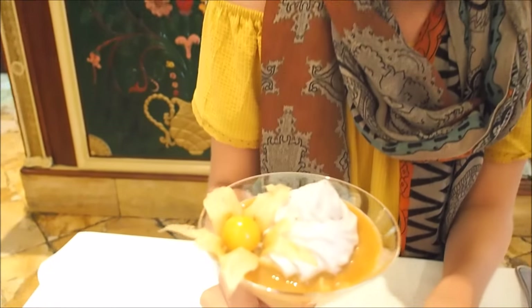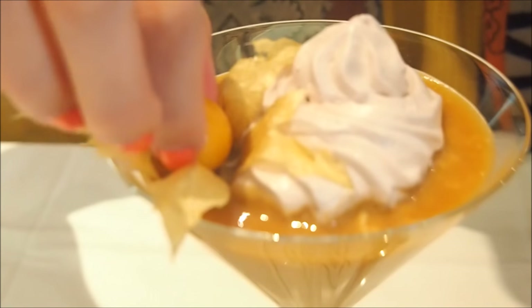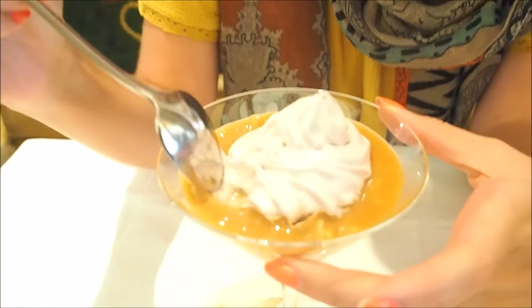Don't be fooled by the little fruit on the side — this is not chirimoya. Chirimoya is actually a big green fruit. It almost looks like a giant avocado, and inside it has a white flesh. That is in here, and it has been mixed with manjar blanco, which is similar to dulce de leche.